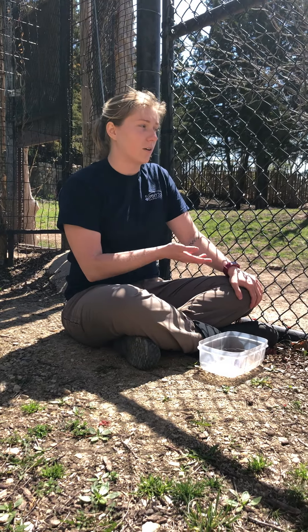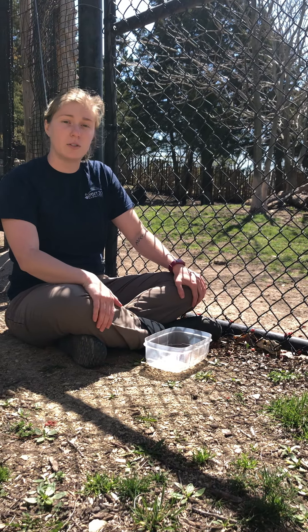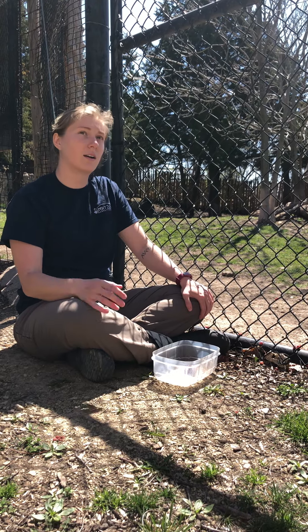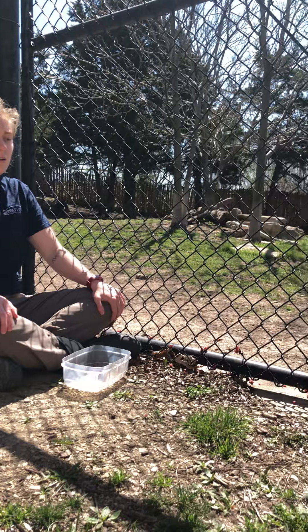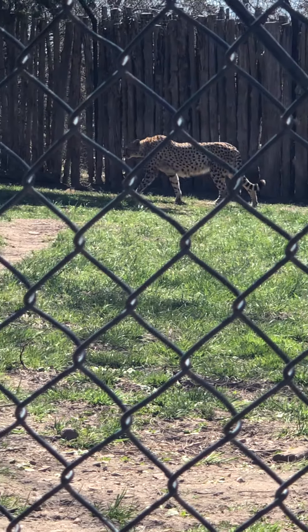Most of the time when your livestock goes missing at night, it's usually a different type of predator that is more nocturnal. For a long time, cheetahs in Africa would just be shot on sight because people viewed them as a pest. Before this program started in 1994, it was estimated that farmers were shooting up to 800 cheetahs a year.